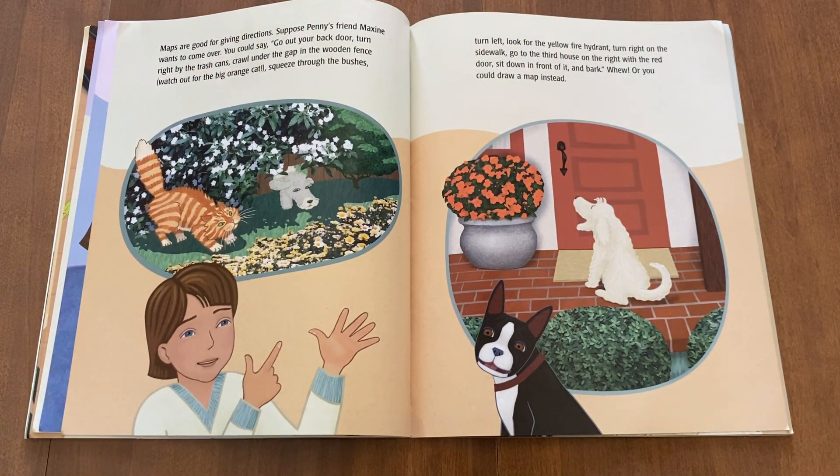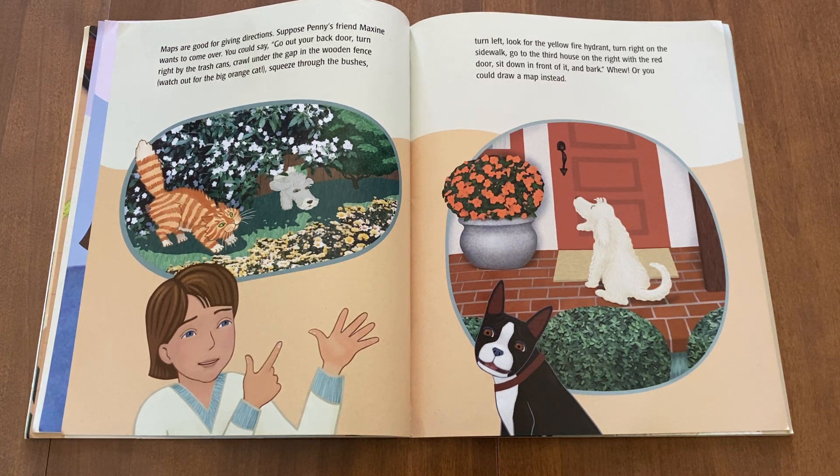Maps are good for giving directions. Suppose Penny's friend, Maxine, wants to come over. You could say: go out your back door, turn right by the trash cans, crawl under the gap in the wooden fence, watch out for the big orange cat, squeeze through the bushes, turn left, look for the yellow fire hydrant, turn right on the sidewalk, go to the third house on the right with the red door. Or sit down in front of it and bark. Whew! Or you could draw a map instead.